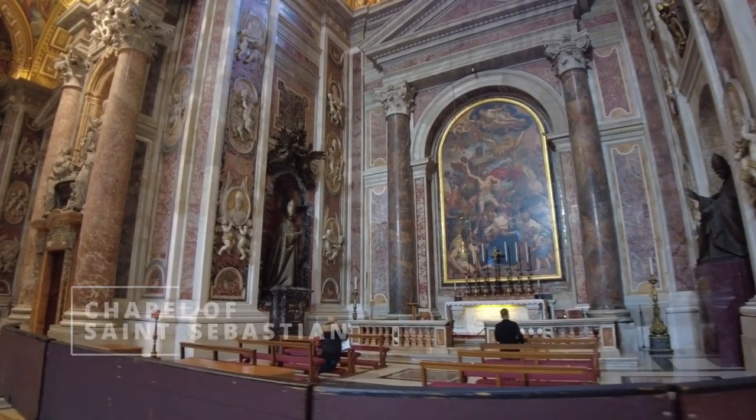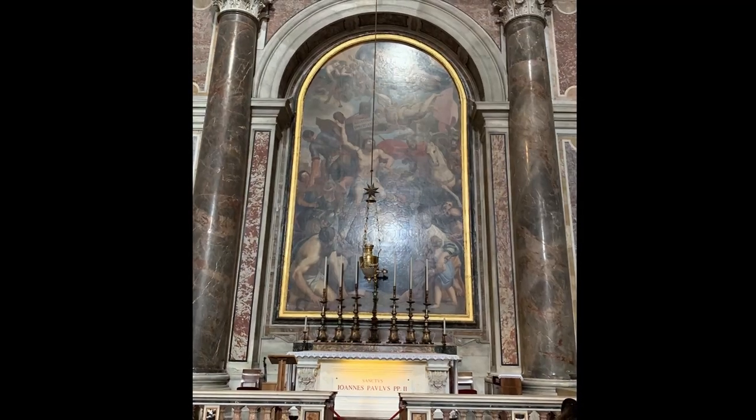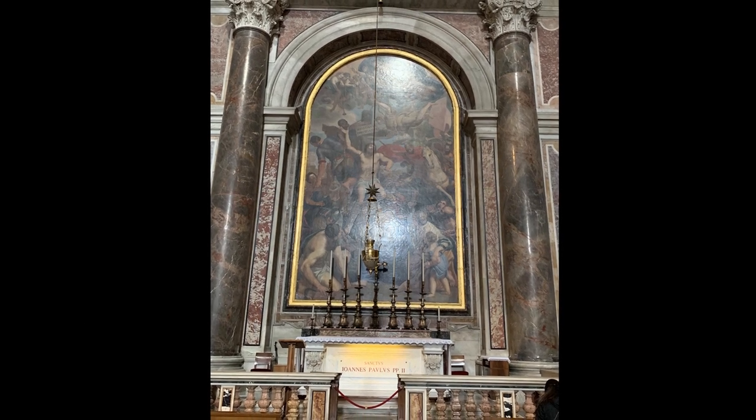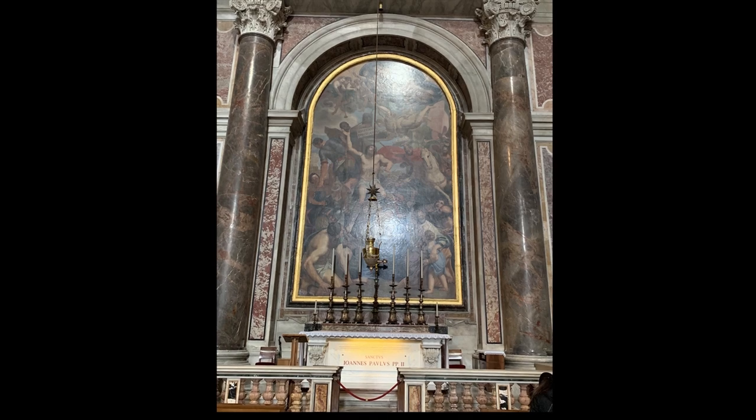And this is the chapel of St. Sebastian. It is decorated with a great mosaic of the martyrdom of the saint. And at the altar is located the tomb of Pope Innocent XII.